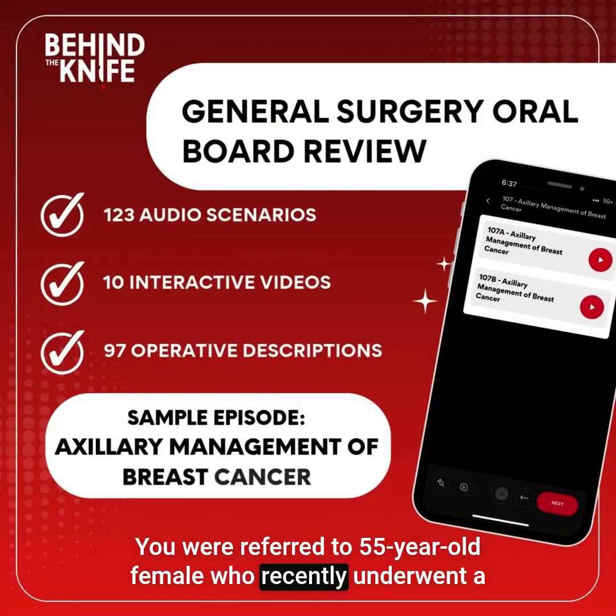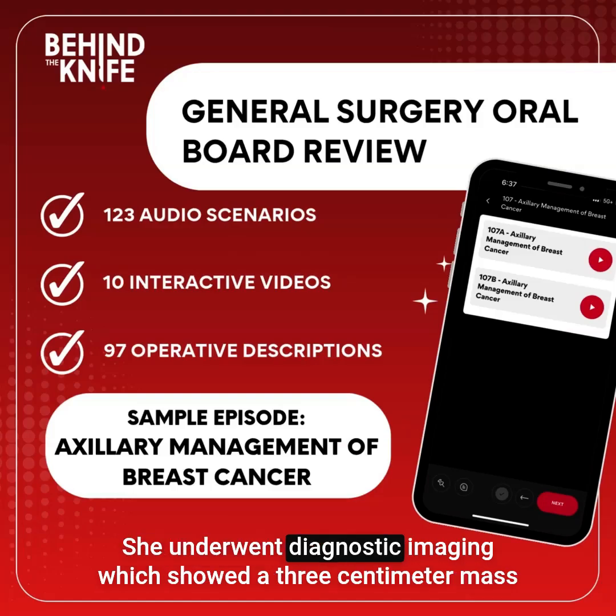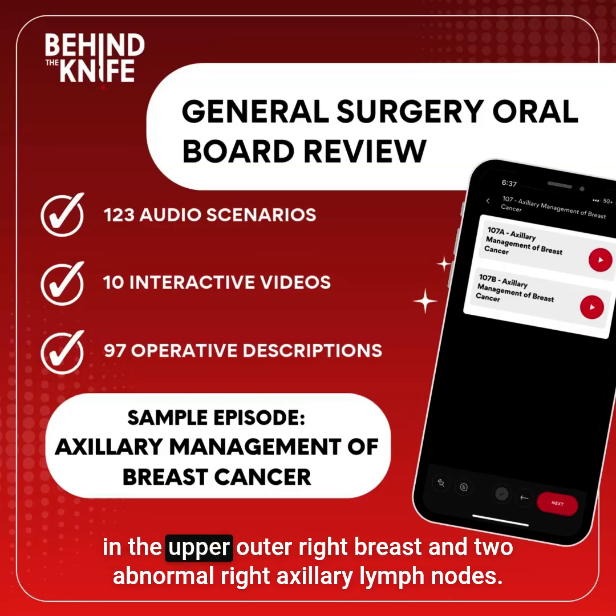You were referred to a 55-year-old female who recently underwent a routine screening mammogram, which identified a right breast mass. She underwent diagnostic imaging, which showed a 3-centimeter mass in the upper-outer right breast and two abnormal right axillary lymph nodes.